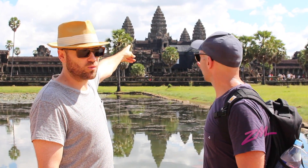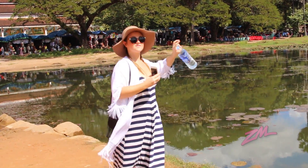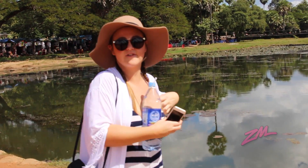World heritage site Angkor Wat. Beautiful. I'm just getting a selfie because the water — that's what everyone does.